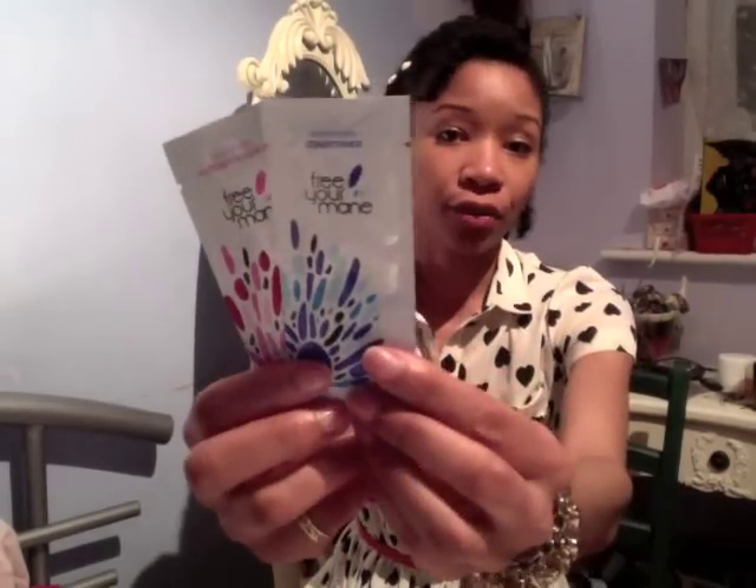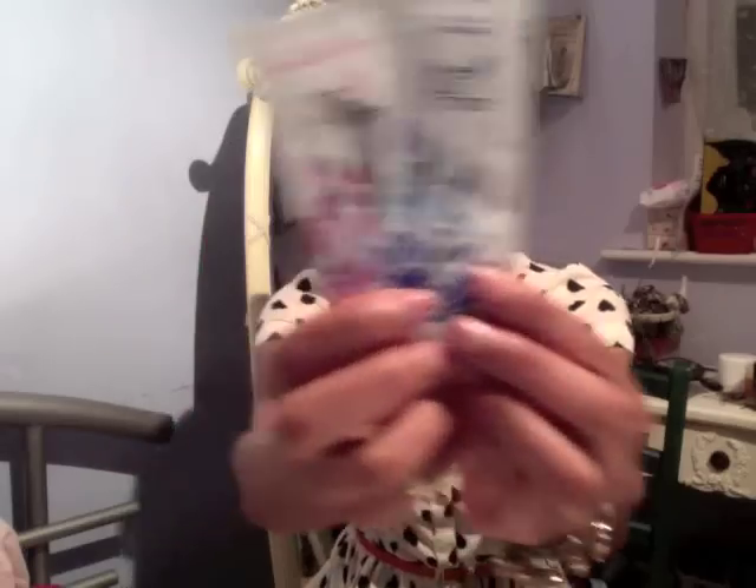I've not heard of these ones — Free Your Mane — but there we go! I'm going to try those as well, probably, and see what they're about. There's these as well, which look interesting.